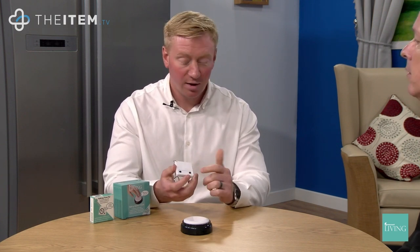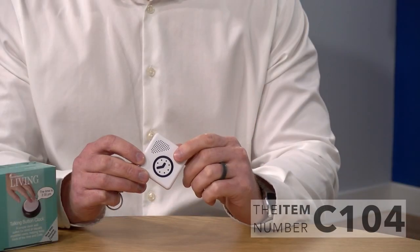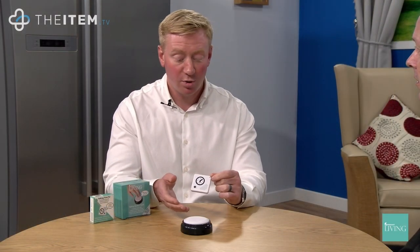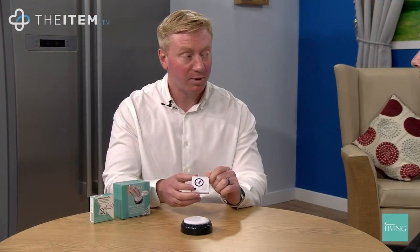Easy set again — just press the two buttons on the back at the same time, then scroll through the time on the front button. Both of these products are also equally applicable for anybody experiencing short-term memory loss, so they can just press the button rather than having to ask the time from friends, family, or carers.